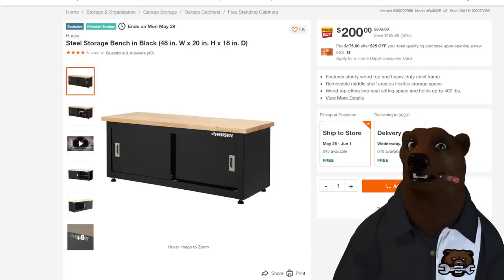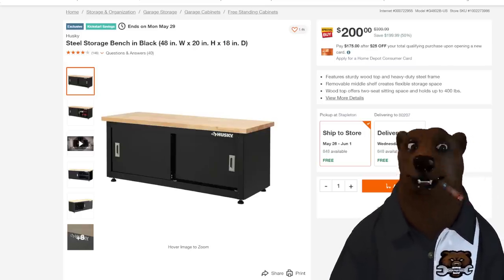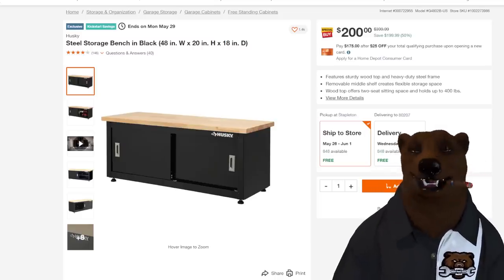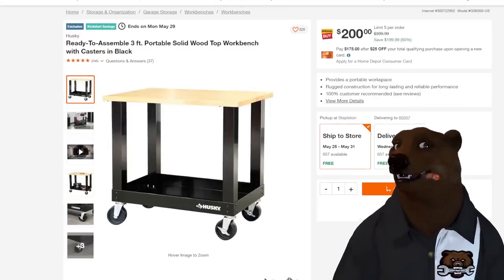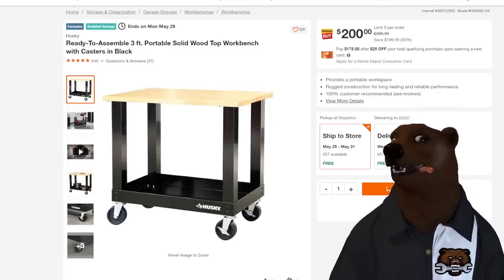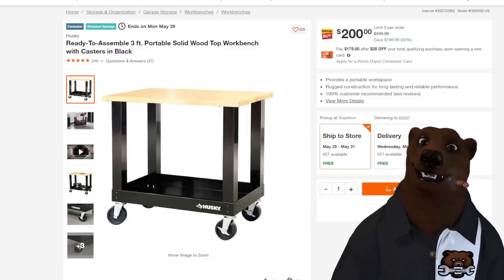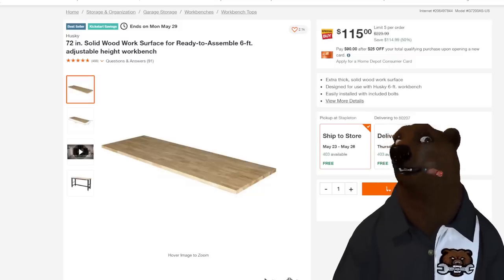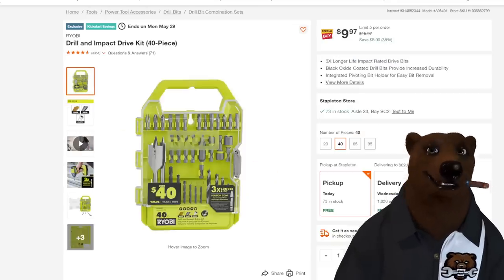Look at this Husky steel storage bench in black — $200. You need to add a bench to your shop, who doesn't? $200 — that's ridiculous in a good way. We've also got the cart coming in at around $200 in the cart — a little pricey, but they charge a lot for those carts. And look at this: the wood top, 72-inch wood top for $115 — that's 50% off. You could do something with that.